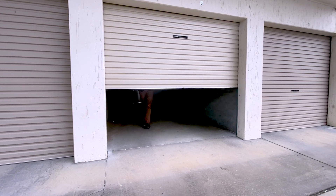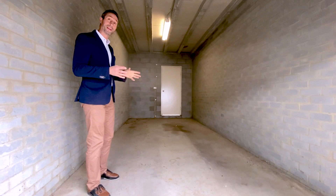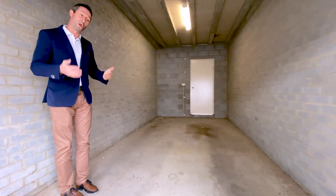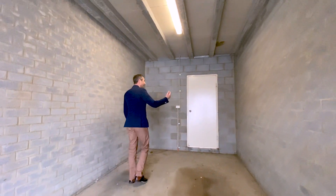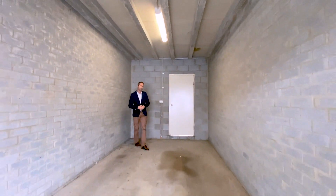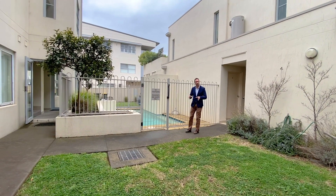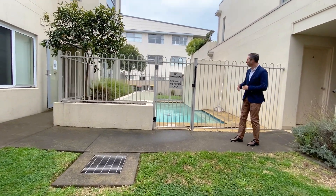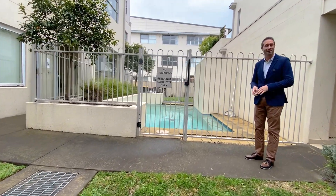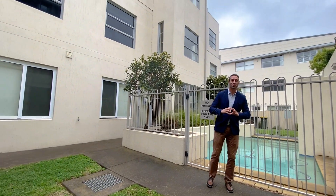Something very unique with this property is that this development does not have basement car parking — every property has its own remote-controlled lock-up garage. So safety, security, and extra storage space are all available as part of your unit entitlement, and you access the unit through the back door. Here in the common areas of the Fusion development, it's worth noting there's an in-ground swimming pool — you don't normally see something like that in a complex as small as this, so it's a lovely little feature.